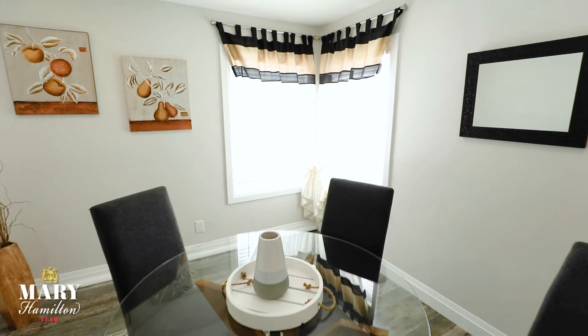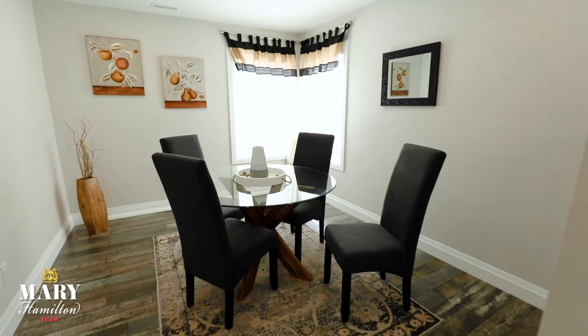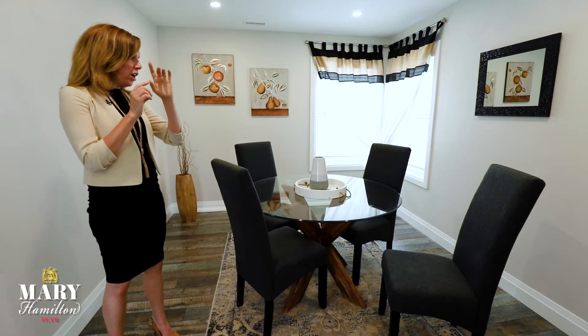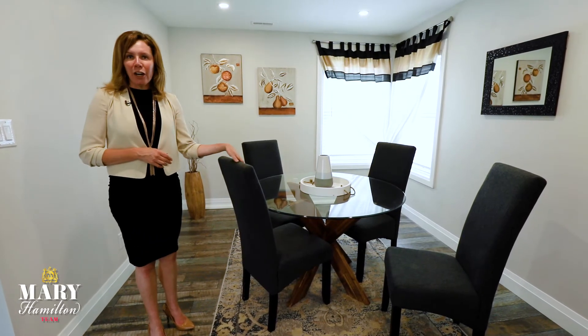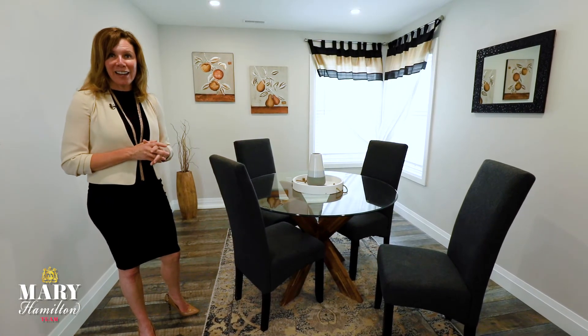One of our signature pieces is our glass table in a smaller dining area, or in a lot of dining areas actually. The reason why is your eye just sort of skims over the glass and it's not as heavy as a wood piece or even a metal piece, so it makes the space feel a lot bigger. And then we would use something like a higher end fabric chair to use nicer materials and really increase the value with accents like that.